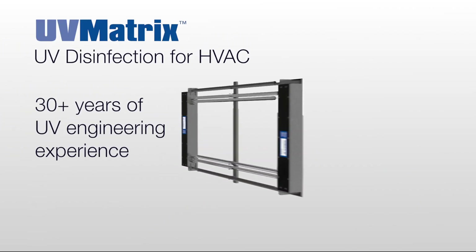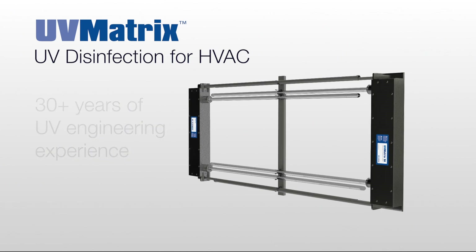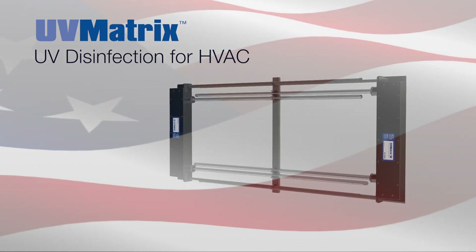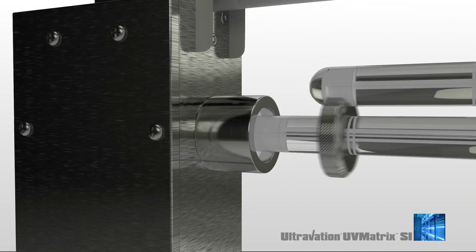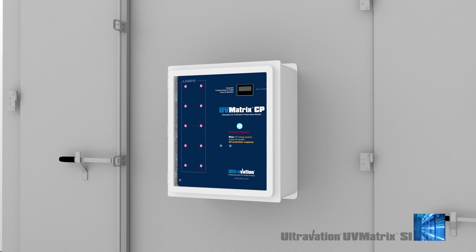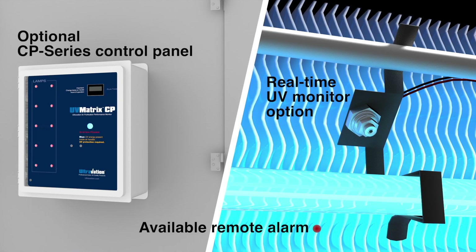Thoughtful and innovative engineering is built into every element of UV Matrix design. Its outstanding performance and reliability is the result of precision American manufacturing, exemplified by features such as premium stainless steel parts and water-tight seals that protect electronics. UV Matrix electronics support available runtime and real-time UV intensity monitoring, as well as remote system status alarms.